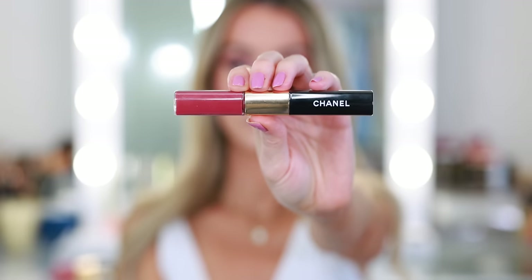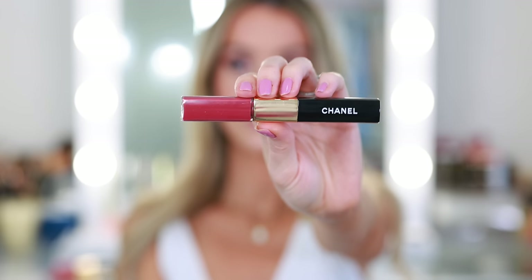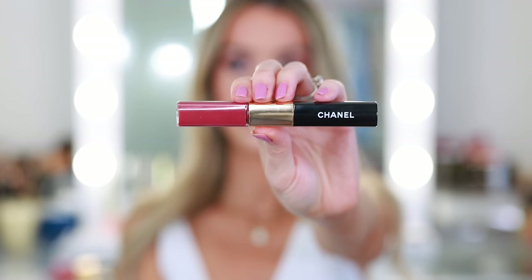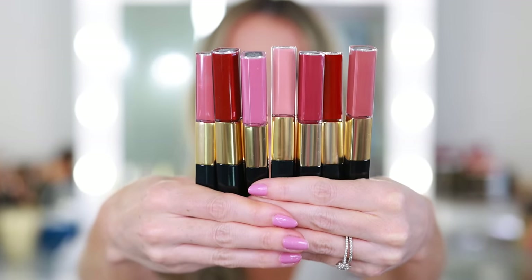This is the La Rouge Duo Ultra Tenue, and if you are familiar with my channel, you know I talk about these all the time. I think this is a luxury beauty staple — it's definitely one of the best Chanel beauty products, but it's also just the best lipstick formula in general across brands. They are so long wearing yet comfortable, they don't dry out the lips, they're transfer resistant, and they are consistently reliable. I truly depend on these lipsticks.